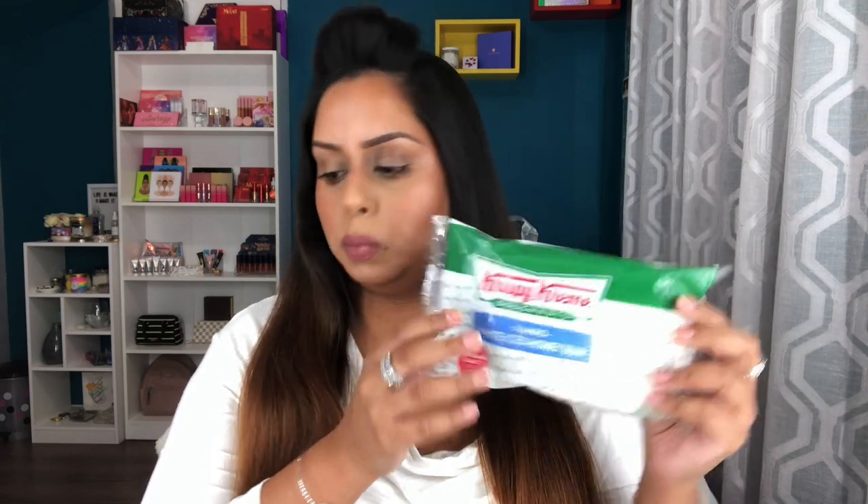Up next I have the Krispy Kreme donuts, and this one you guys definitely went crazy for — I think this is what even inspired the whole video. This is the Junior's chocolate dip, so they're like mini donuts. This one is a powdered sugar, and this one is a jumbo white iced honey bun — a huge one. I want to try the chocolate first because I need to get that diabetic Klondike bar out of my mouth.